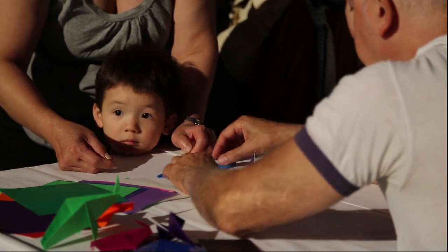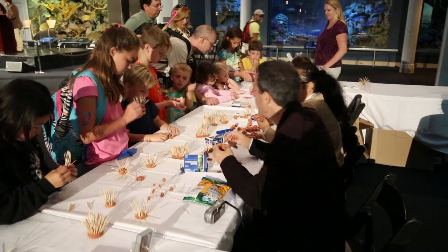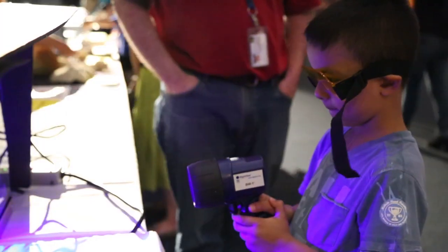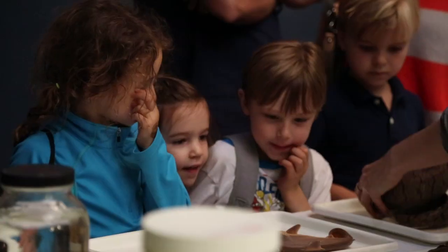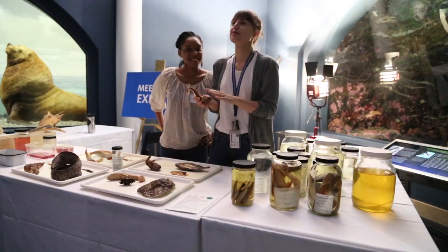The two things that people say most about the Milstein Science Series are that they're fun and that they're educational events, which is exactly what we want to hear because we want people to be engaged. We want them to be having a great time and we want them to take away something they didn't know before about the ocean and about conservation.